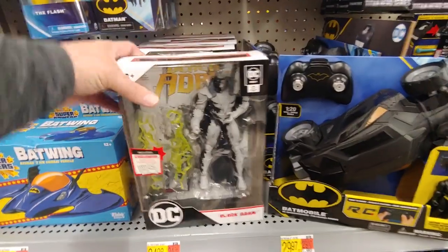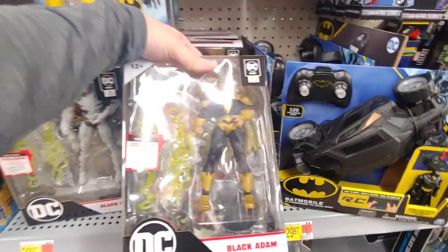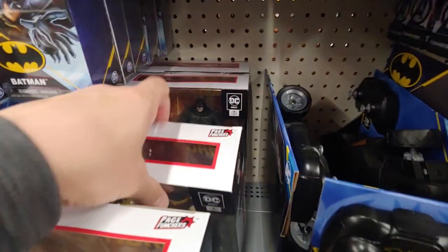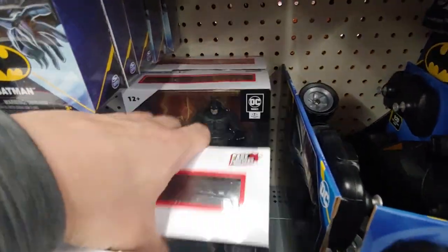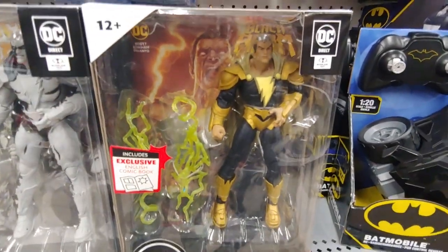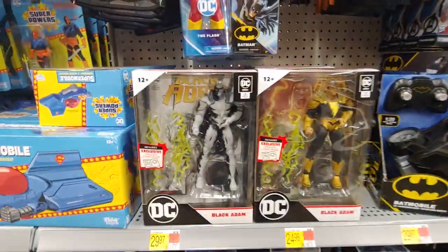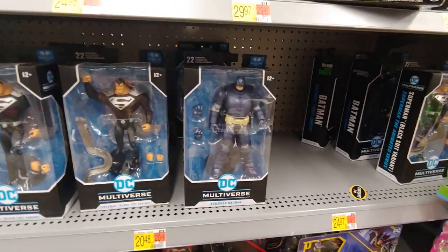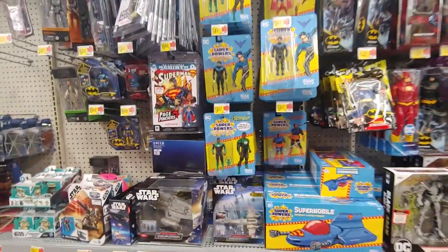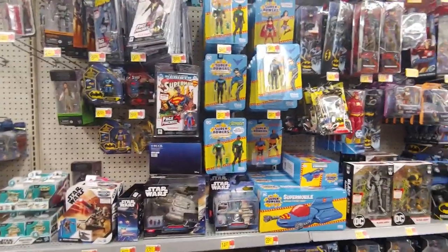They do have Black Adam - the artist version or whatever they call it - and Black Adam here. Legs for days. Superman, Batman. This Black Adam does look really nice, I'm always tempted when I see it. Really good face sculpt, love the armor. Armored Batman. Still got plenty of these - I consider them peg warmers, I see them all the time around here.